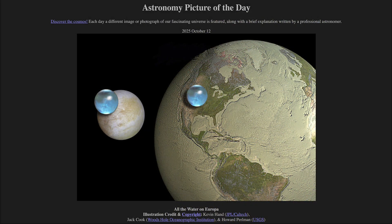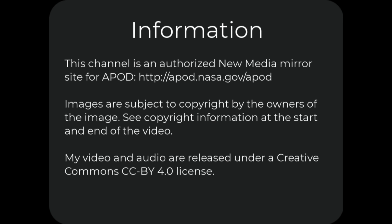That was our picture of the day for October 12th of 2025, titled All the Water on Europa. We'll be back again tomorrow for the next picture, previewed to be Lemon Tail — we'll see what that is about tomorrow. Until then, have a great day everyone, and I will see you in class.